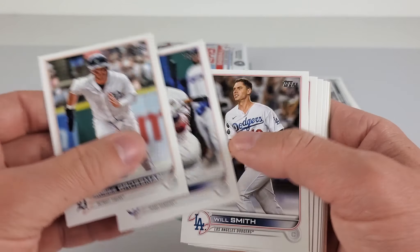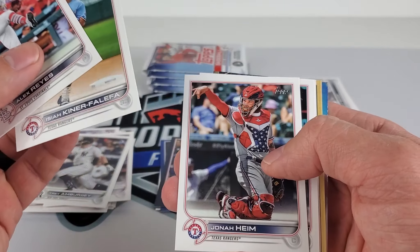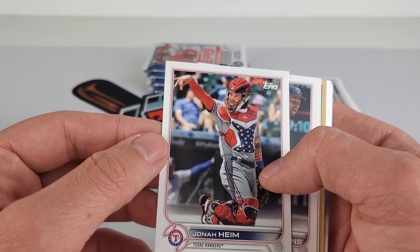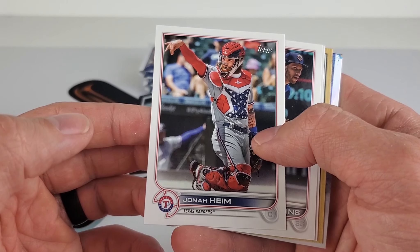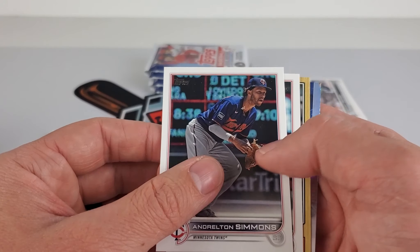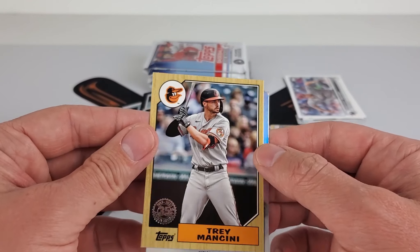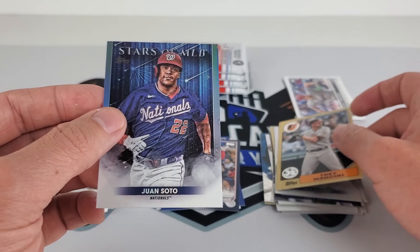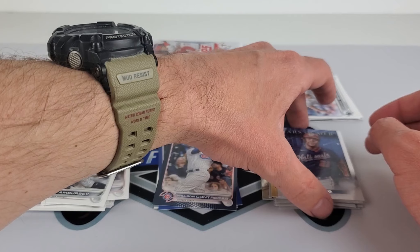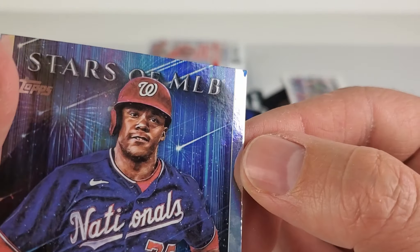I think the Nationals are going to get rid of him because they're tanking and he's a superstar. That's a nice chest protector on Johan Heim. Although I believe they've just put up Sam Huff. Adley Rutschman just got his debut yesterday — pretty neat, watching it personally. Speaking of the Orioles, Trey Mancini. And there's that Juan Soto — a lot of talk on him in a couple months. Look at this corner — beautiful, great quality corner there.